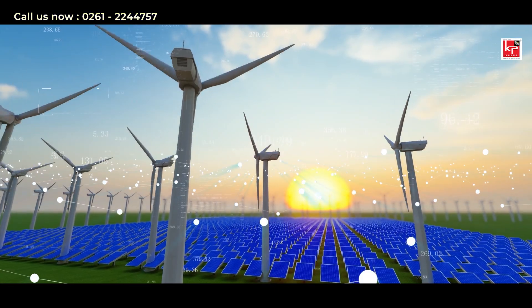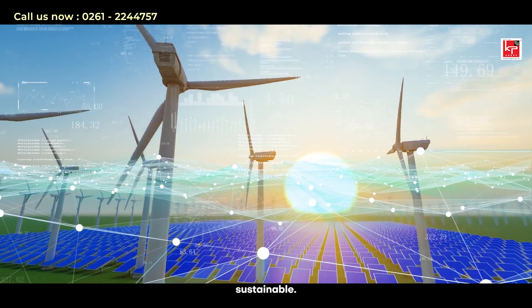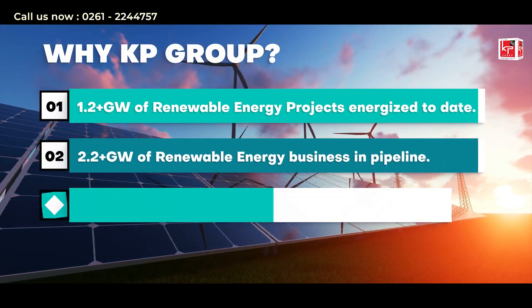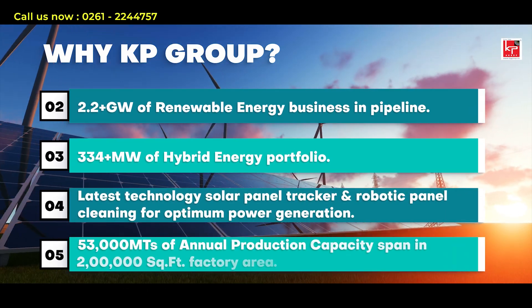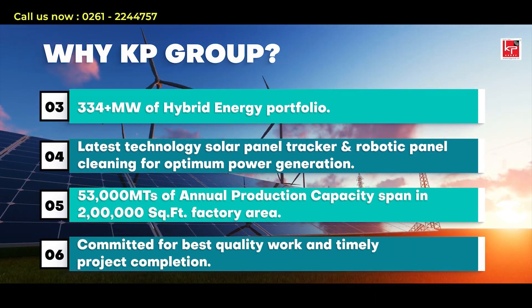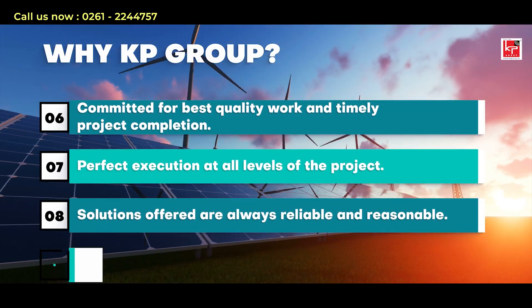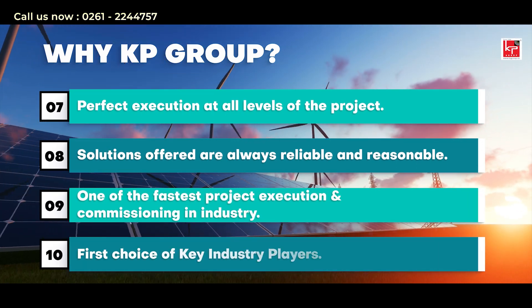Embrace the power of renewable energy with the independent power producer model. The future is bright, and it's remarkably sustainable.